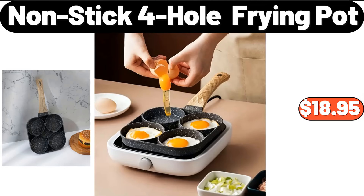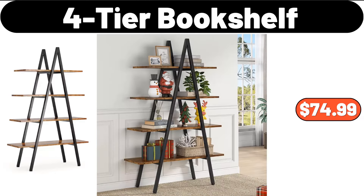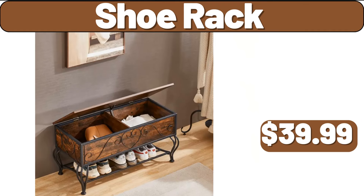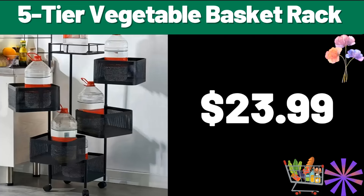Nonstick for whole frying pot, $18.95. Four-tier bookshelf, $74.99. Twelve-piece acrylic yarn set, $15.99. Shoe rack, $39.99. Five-tier vegetable basket rack, $23.99.